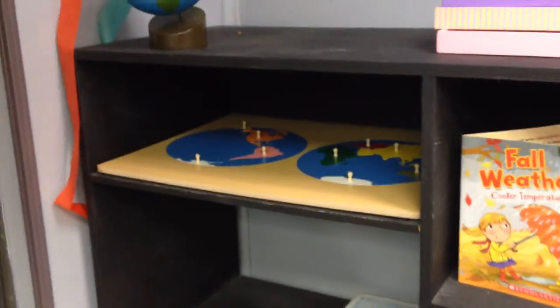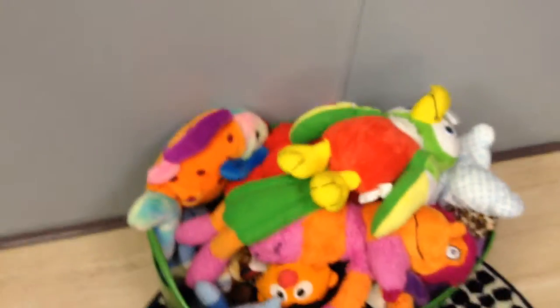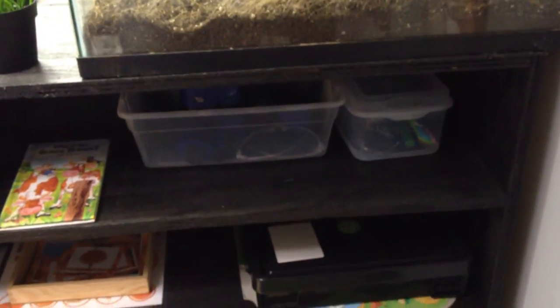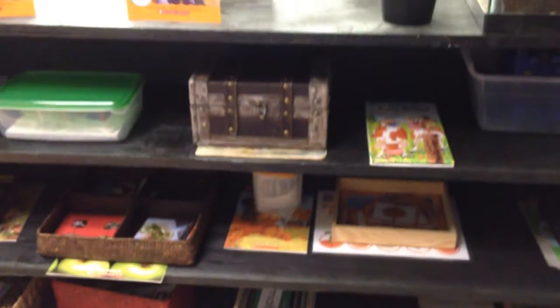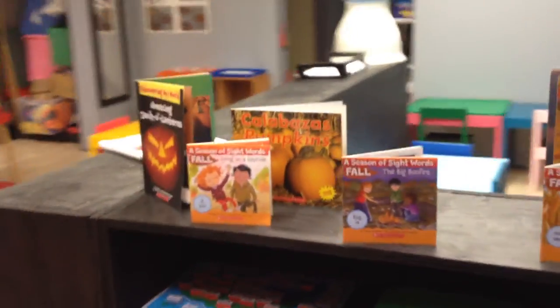We have a continent map puzzle and a globe. We have some special friends down here that we can read with — different animals and things like that. Moving over here we have a terrarium that doesn't have anything in it right now, but we'll have some stuff in it. And then we've got some fun games, activities, mystery boxes, and fun things on the shelf. Some more books. This shelf is brand new — we're super excited about that.